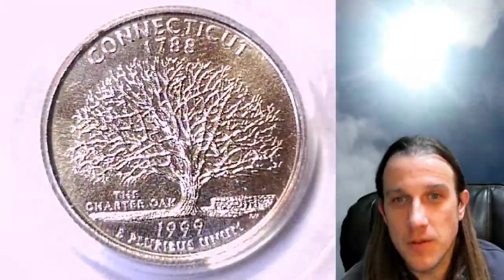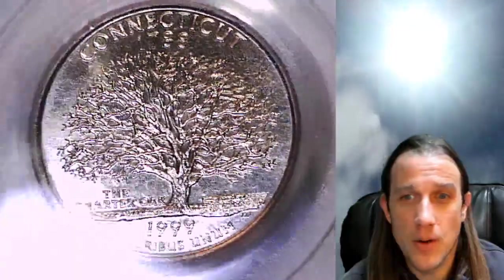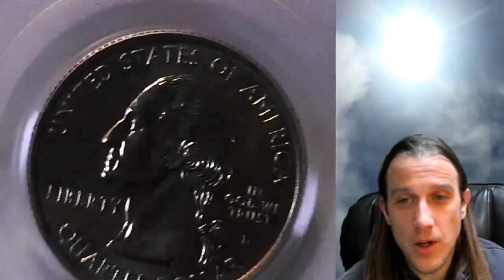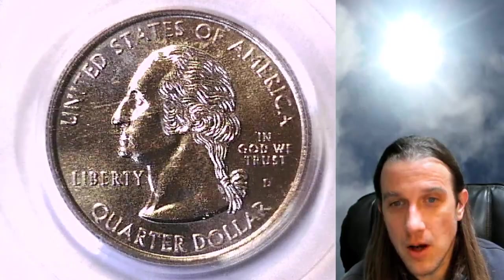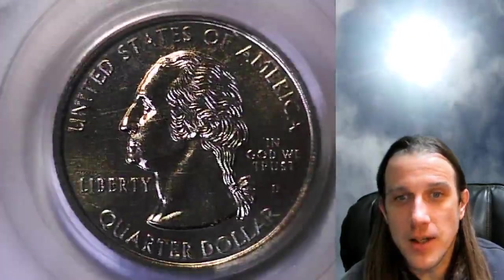What do you guys think? What's the favorite thing you guys have ever seen on a coin? Let me know in the comment section below the video. I feel like I really enjoy the eagles on our U.S. currency. Curious what you guys think — let me know.